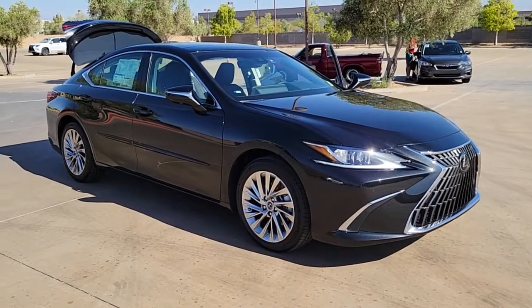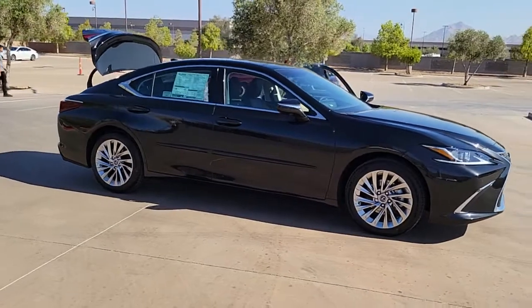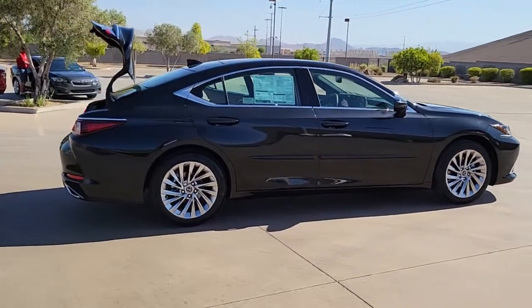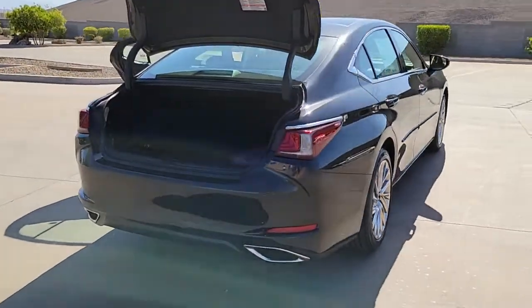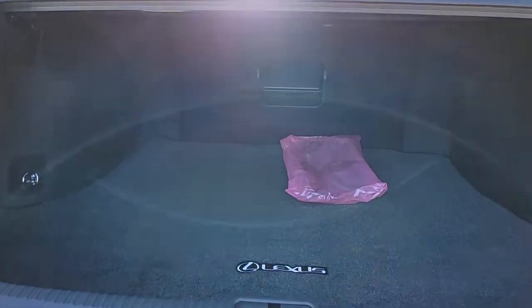Introducing the 2022 Lexus ES. Enjoy a tour of this stylish Lexus ES, the spacious mid-sized luxury sedan with alluring coupe-like lines and a tranquil cabin. Its plush comfort, advanced safety tech, and infotainment features make every journey pure pleasure. The following are some of this vehicle's highlighted options.